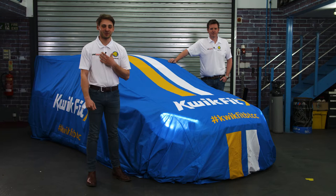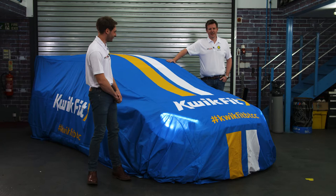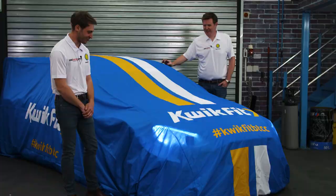Hi everyone, I'm Jake Hill joined by my teammate Ollie Jackson, and today we are going to do the unveil of our 2021 MB Motorsport Accelerated by Blue Square Ford Focus ST. It's an exciting moment — it's the first time we're going to view the livery, so let's see what the fuss is all about. Let's have a look!